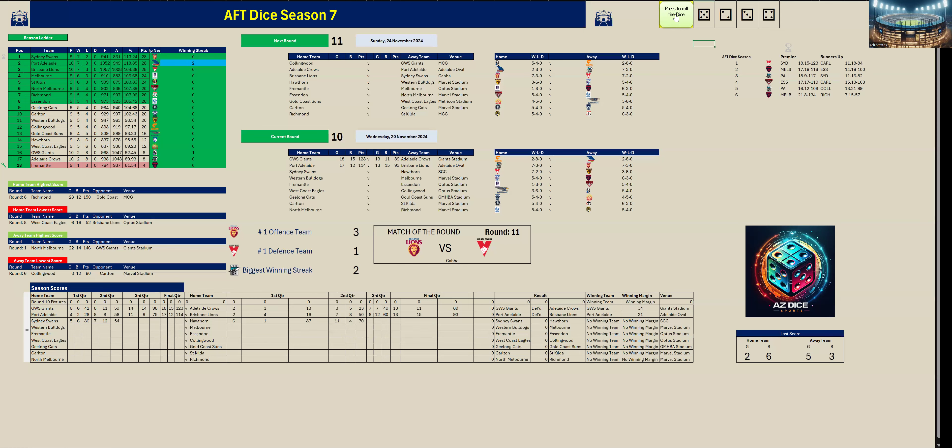Hawthorn kicked five goals three to Sydney's two goals six. At half time Hawthorn are leading by 15 points. In the third quarter Sydney came back with six goals two to Hawthorn's two goals six, and at three quarter time Sydney are in front by four points, 92 to 88.